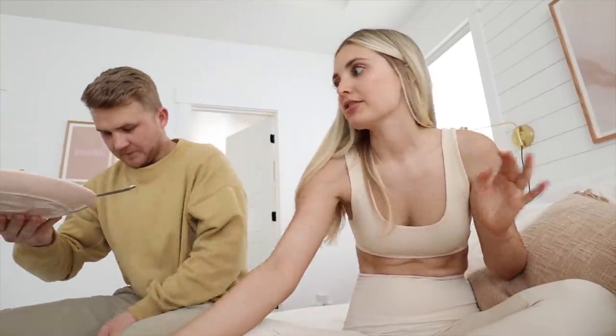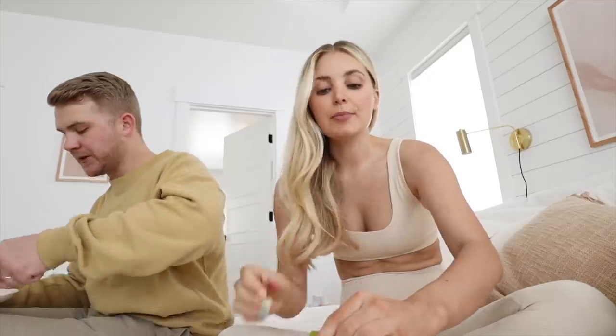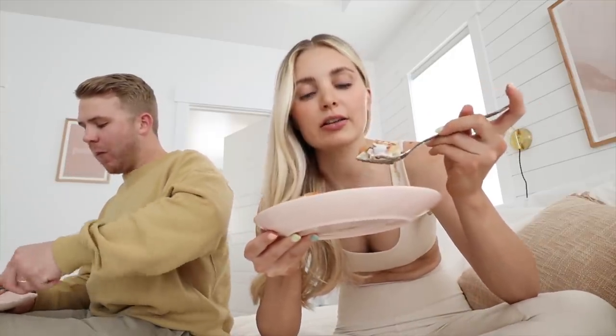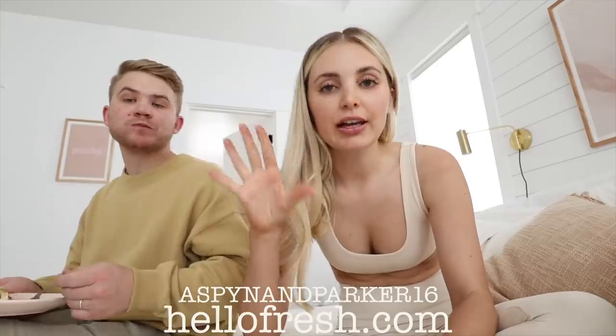You guys know we love Hello Fresh - they're the best. Thank you to them for sponsoring this video. They offer a ton of different recipes you can choose from each week to help you get out of your recipe rut. You can also increase your servings - we've been getting the serving for four even though there's only two of us, it's nice to have leftovers. If you had a New Year's resolution to cook more, Hello Fresh helps you keep that and makes it a lot easier. My sister came over and I was telling her she needs to get this - no effort, you don't have to plan anything. Use code ASPENANDPARKER16 to get up to 16 free meals and 3 free gifts at hellofresh.com.